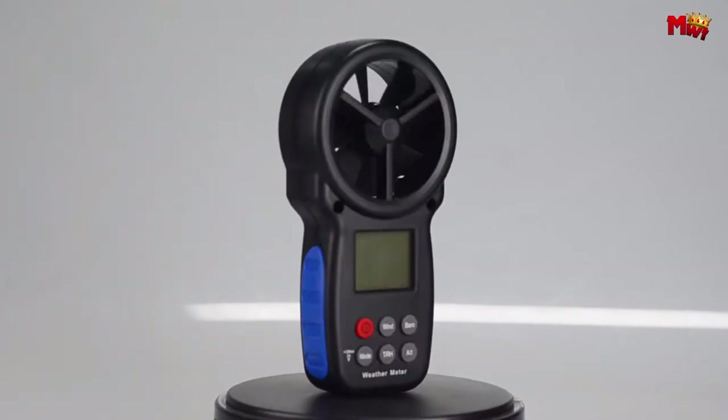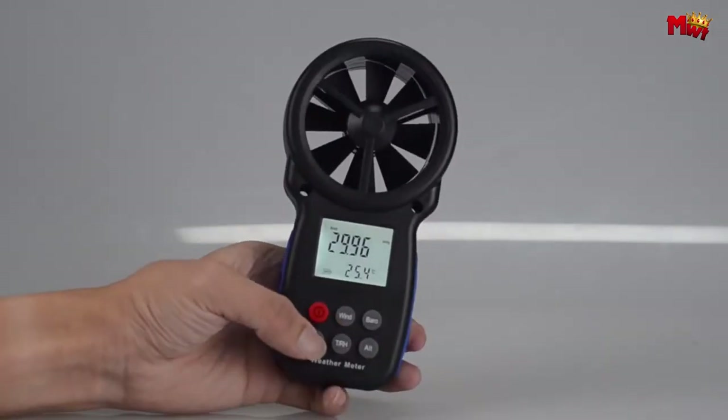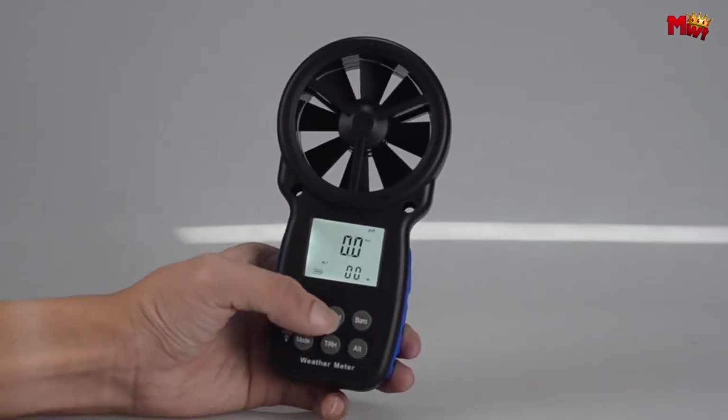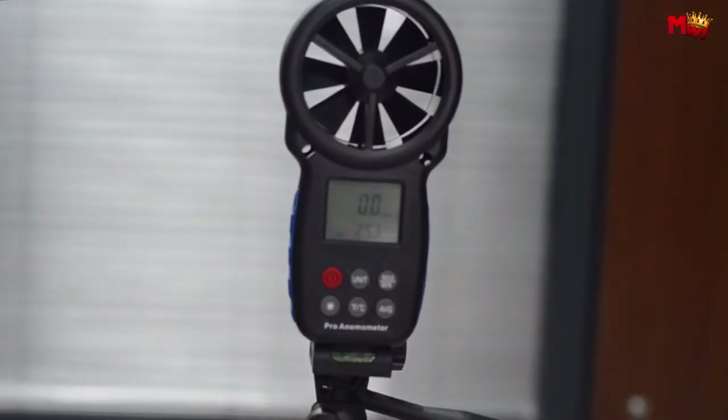Anemometers, essential tools for measuring wind speed and direction, play a crucial role in various fields such as meteorology, aviation, marine navigation, and environmental monitoring.